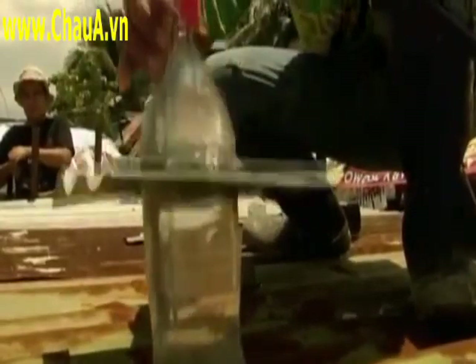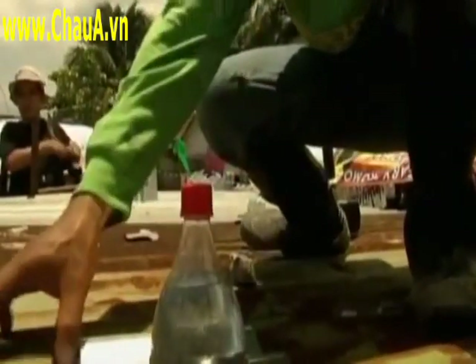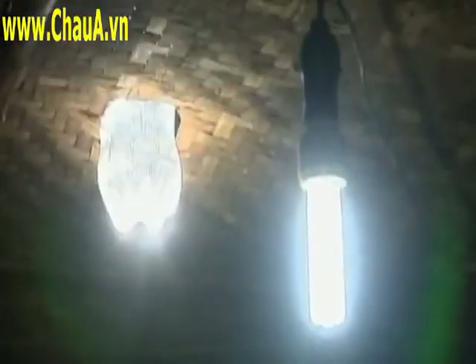The device can be built and installed in less than an hour. A sheet of corrugated iron serves as a support structure to hold the bottle in place and prevent any leakage.